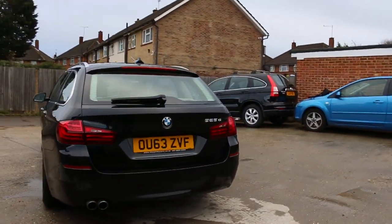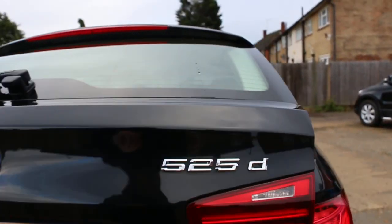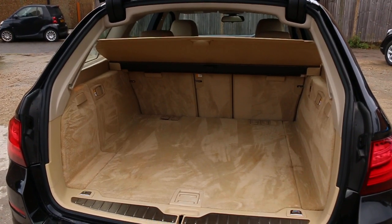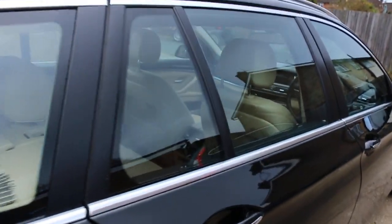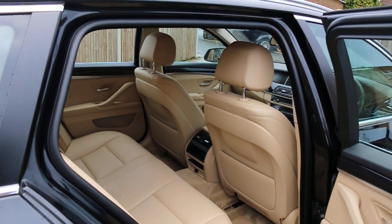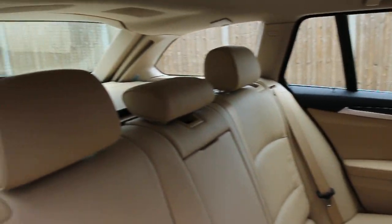The car has rear parking sensors, electric tailgate, split folding rear seats, full beige leather interior, side and front airbags, and five headrests.